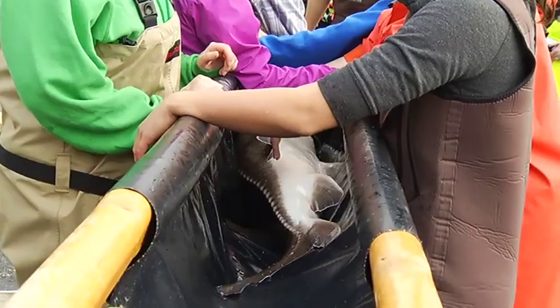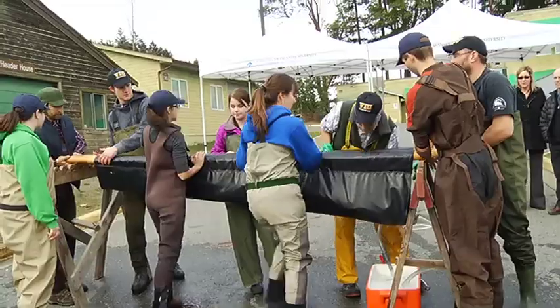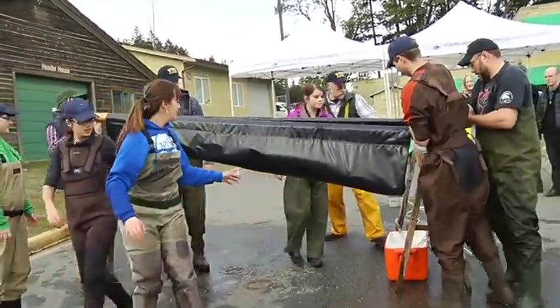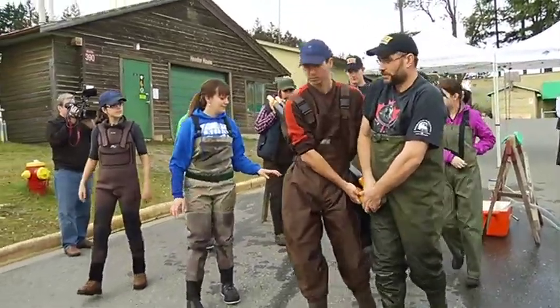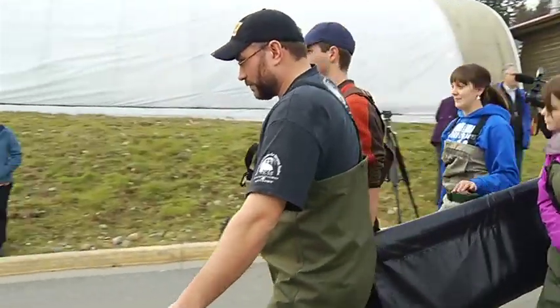We'll put these fish into a stretcher and use anesthetic to calm them down, and once they are docile enough, we will move them by hand as gently and quickly as possible and deposit them in their new tank.